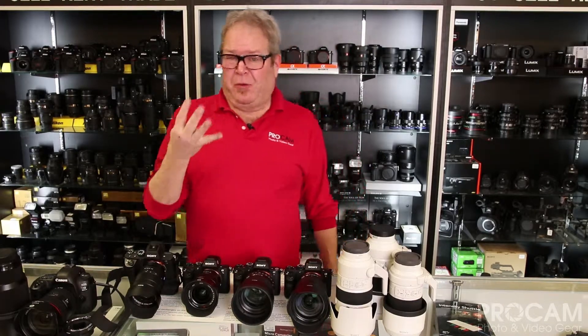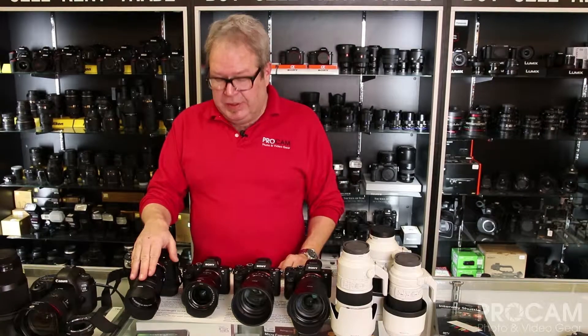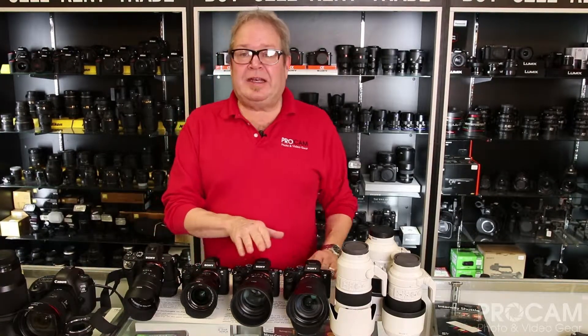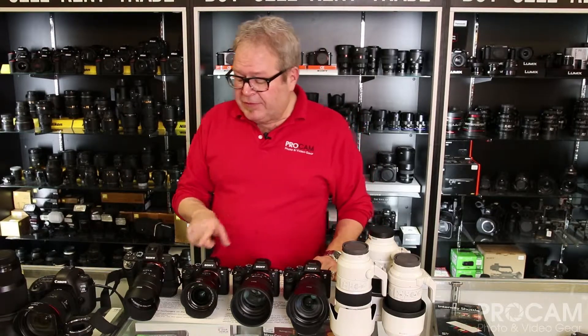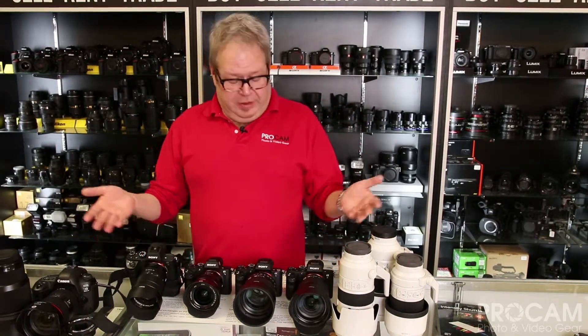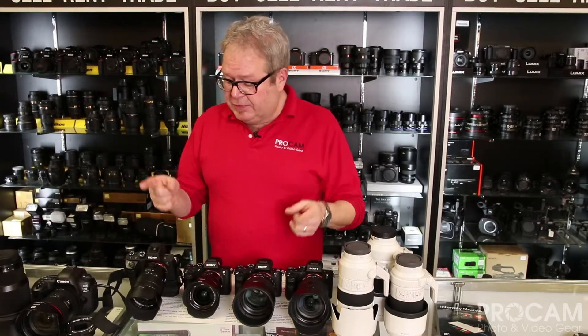There are basically three, now four, cameras in the A7 series of camera bodies: the A7 II, A7R II, and now also the R3, and the A7S II. Sony does things a little bit differently — if you look at them, they all look the same. You can't even really tell the difference just by glancing at these cameras.